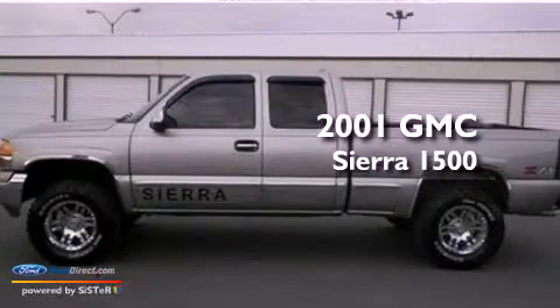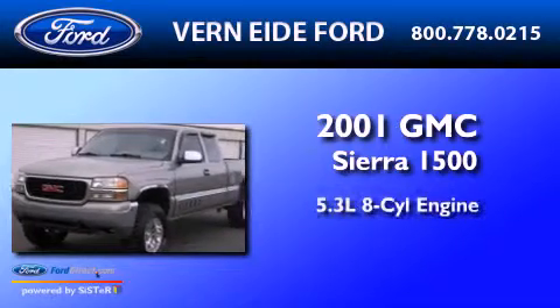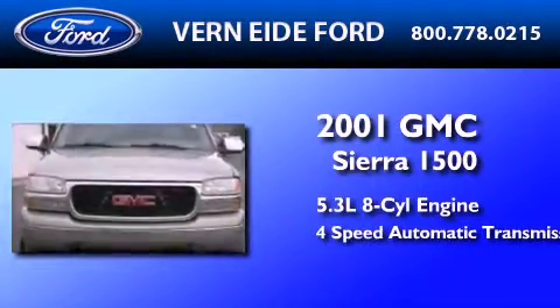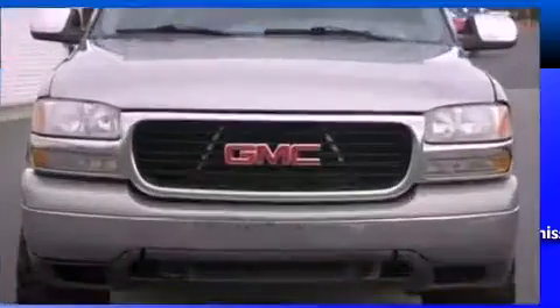This is a 2001 GMC Sierra 1500. It has a 5.3-liter, eight-cylinder engine, a four-speed automatic transmission, and the added safety and control of four-wheel drive.